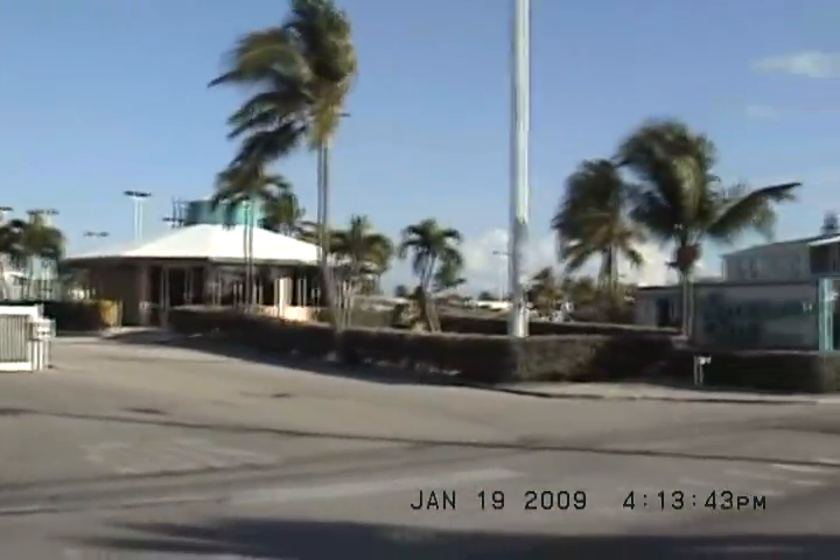We're going to go see some of the amenities and my lot I have for rent. We're going through the security gate now.